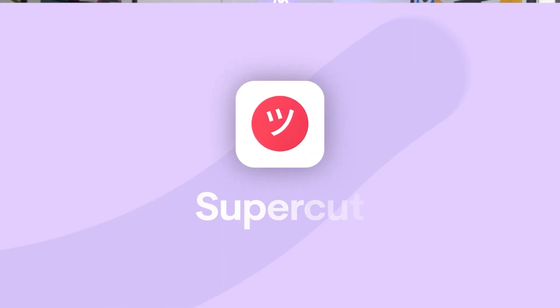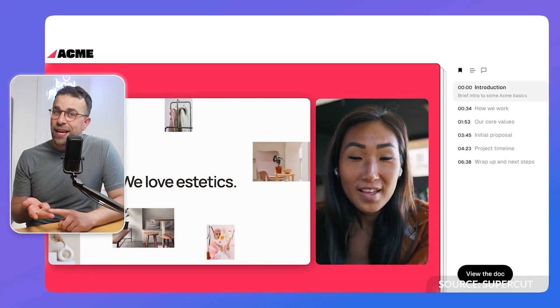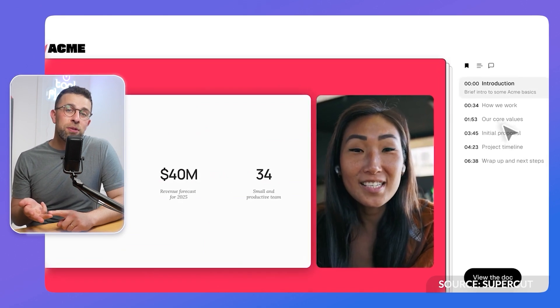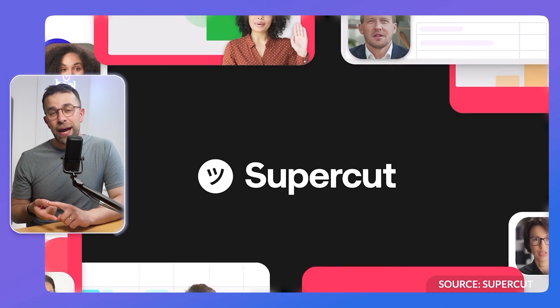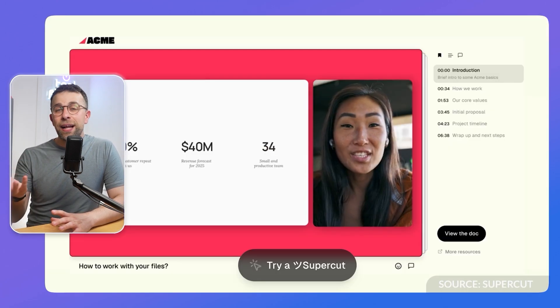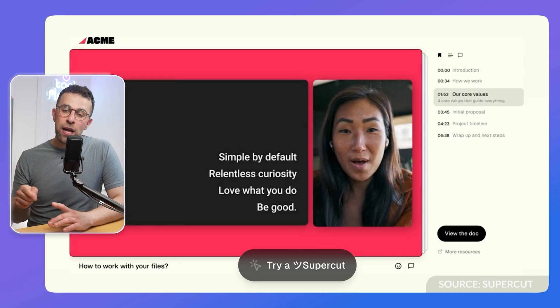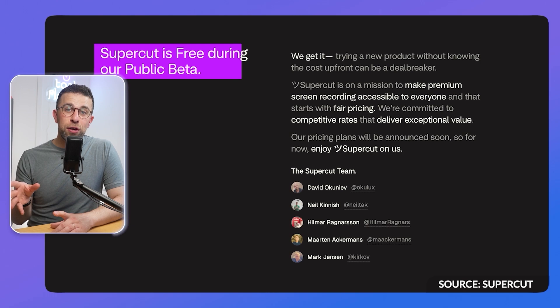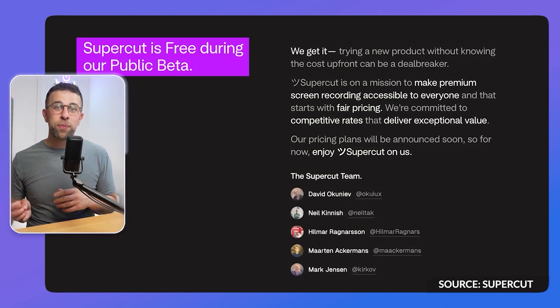The first on our list is one called Supercut. This app is interesting because it's still not fully out in the wild — they're in early beta, but a lot of people are liking how fast and easy it is to use. The application comes as a browser extension and allows you to capture screen recordings. It'll then use AI to pull out useful timestamps, allow you to chat with those timestamps and the transcript, and allow you to share and brand your screen recording. In early beta, it's free to use with no limits.